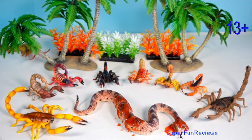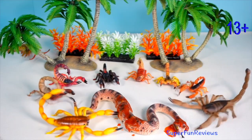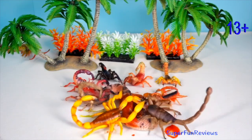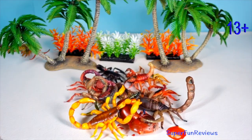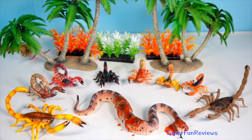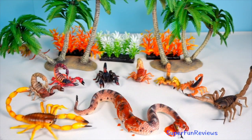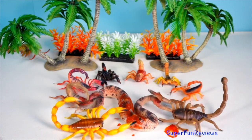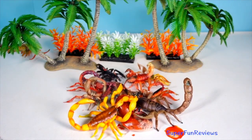Hey guys, it's Kerry. This is part two of my amazing insects. There will be scorpions, ladybugs, grasshoppers, mosquito, beetles, various butterflies, stick insect and praying mantis. I'm using cutting AI visuals to bring my insects to life.